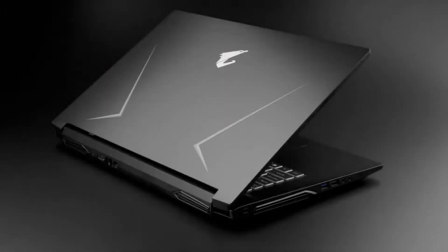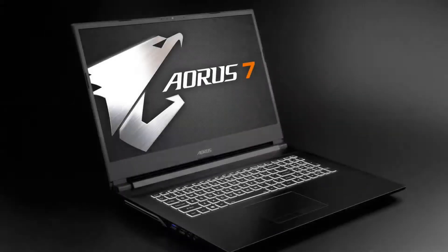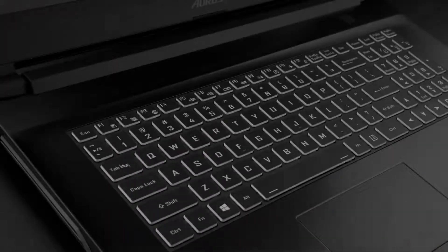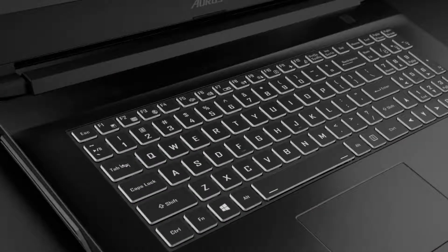Introducing the Auris 7. Designed with the inspiration of a fighter jet, the Auris 7 was specifically created to fit a 17-inch screen on a smaller chassis. At just under an inch thick, the Auris 7 weighs a little over 5 pounds, allowing it to maintain portability while having powerful internals necessary for high-end gaming. The keyboard is an RGB that can be controlled by the control center, adding the customization you've grown accustomed to with Auris.